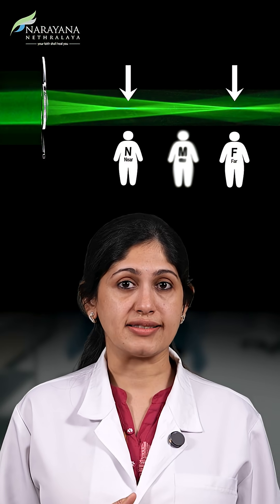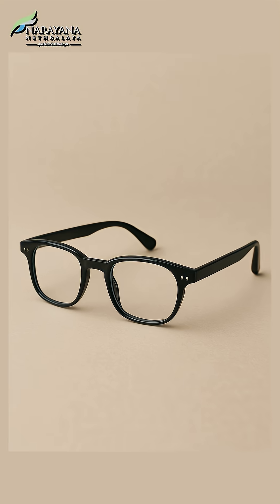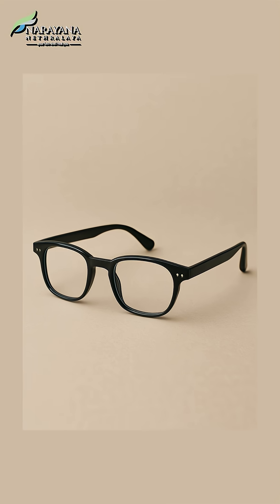With multifocal lenses, we aim to provide excellent vision at all ranges of distance. The chance for dependency on glasses is much smaller and much lesser.